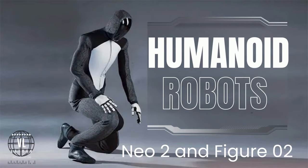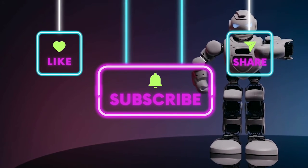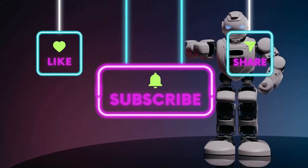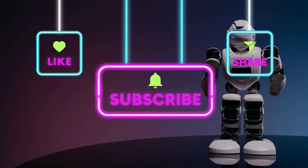Welcome back to Visual Learners. Today, we're diving into a revolution that's reshaping our future: humanoid robots. Leading this charge are two newly unveiled marvels — Neo 2 and Figure 2. Buckle up because this is going to be a wild ride.